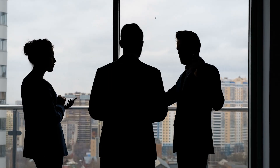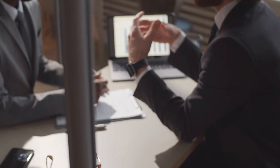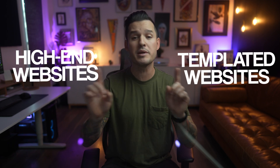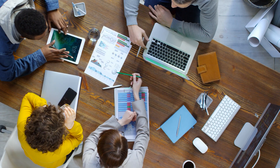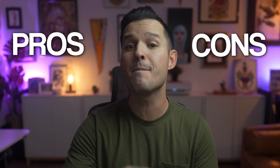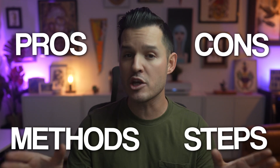Hey web designers, 2024 is right around the corner and you should be asking yourself: have I done a good job at selling websites and building my business as a web designer? Whether you've done that or not, you might want to stay tuned for this video, because today I'm going to share two very different but equally awesome methods of selling websites, building your business, and bringing in some income as a professional web designer. Stay tuned because we're going to talk about the pros and cons, the methods, and the steps for each one of these approaches to selling websites.